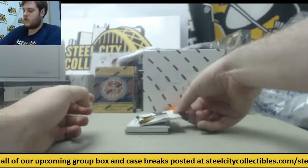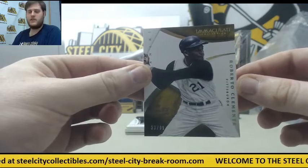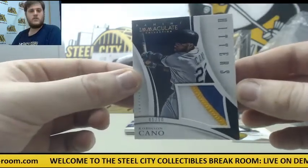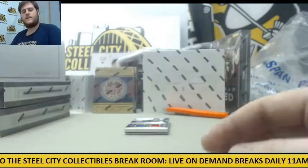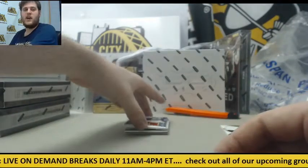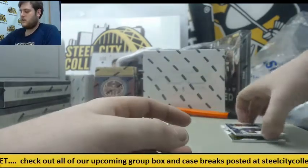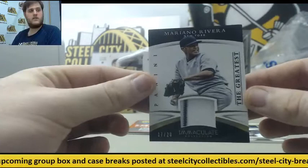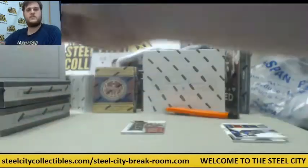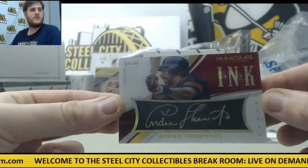Starting off — 33-of-99, Roberto Clemente. Beautiful patch right here — 1-of-10 patch, Robinson Cano. Beautiful patch, look at that — awesome patch. That's for the group break today. 28-of-49 dual jersey, Adrian Beltre. 17-of-20 jersey swatch, Mariano Rivera. 900 Panini points. And 7-of-25, Andre Thornton for the Cleveland Indians.